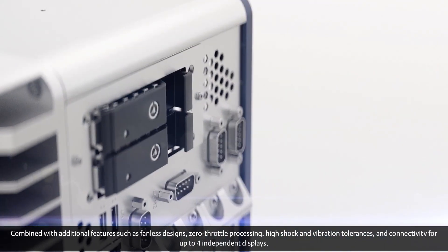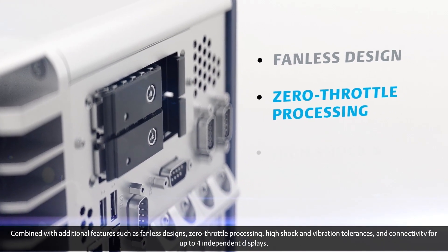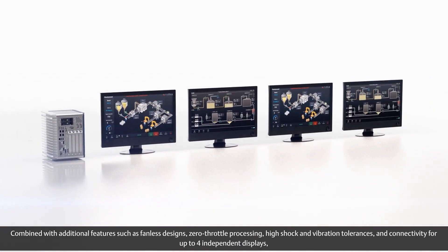Combined with additional features such as fanless designs, zero-throttle processing, high-shock and vibration tolerances, and connectivity for up to four independent displays.